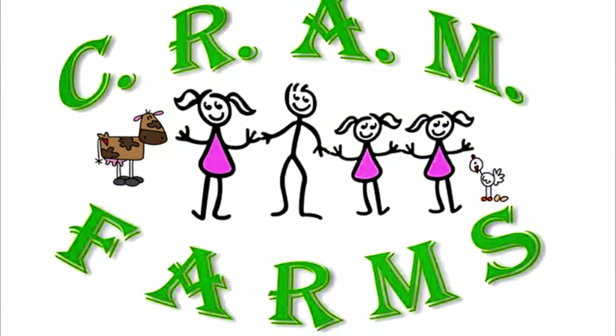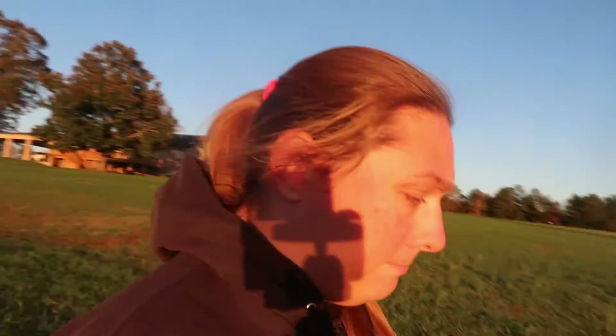Hey everyone, welcome back to Cram Farms. Today I'm going to answer a question I've been getting from some people — messages on Instagram and even on our Facebook page. People have had the same question: even though you're in the middle of this move, are you all still homesteading? So yes, we are still moving. We have been working on our new land a lot, putting up fence posts, and we've actually finished moving pretty much everything from our old house.